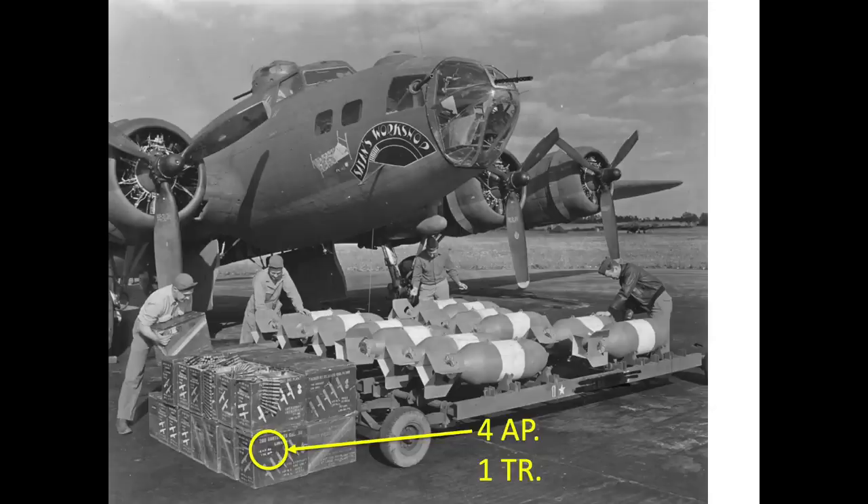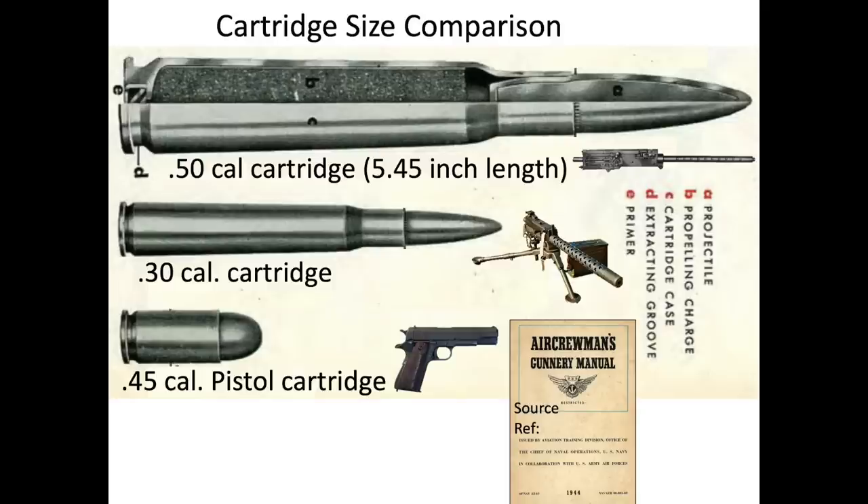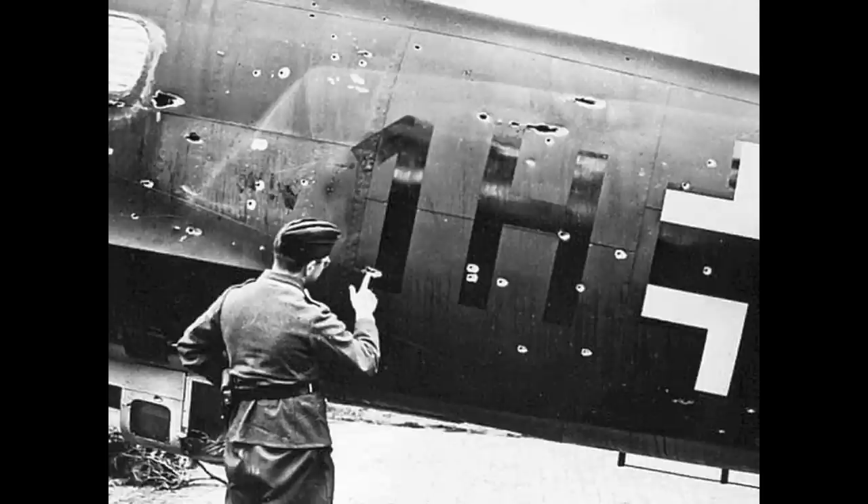Vintage World War II photographs show ammo crates with ammo mixes of four armor-piercing and a single tracer. The size differences of the .50 caliber, .30 caliber, and .45 ACP are shown in a graphic from a 1944 Aircrew Gunnery Manual — the .50 caliber bullet has around seven times the muzzle kinetic energy of the .30 caliber bullet. The .50 caliber armor-piercing bullet is intended to induce damage by deep penetration of engine blocks, pass through bulky structure like wing-to-body joints, and defeat aircraft armor, though it will shoot through thin skin structure without imparting much damage.